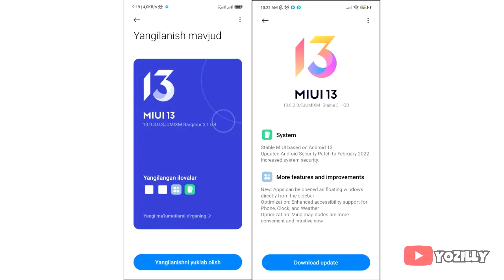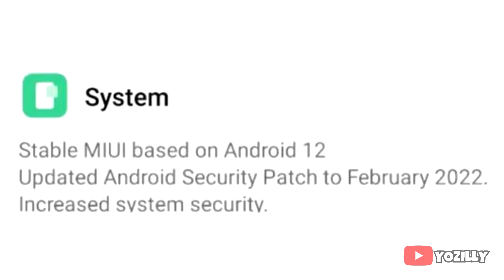The update is more than 3 gigs in size, which is pretty big compared to other Android 12 updates that are about 1.5 or 2 gigs. But since Xiaomi has its own custom UI on top of Android — which is MIUI — it also takes up a part of storage. This update includes the February 2022 security patch.